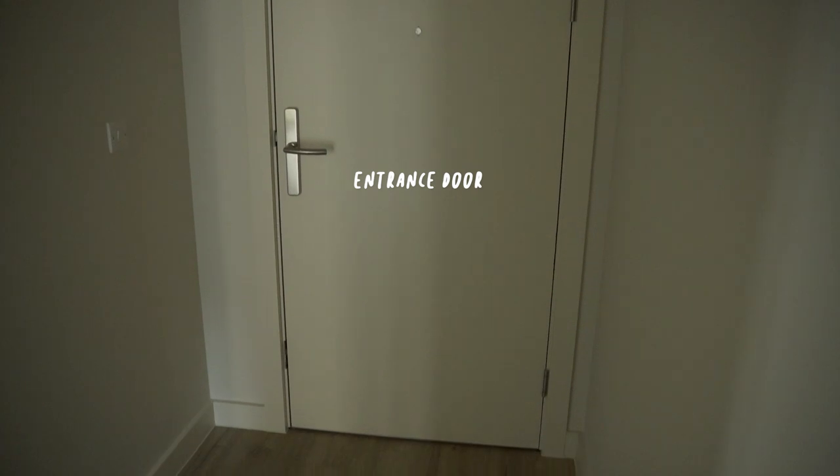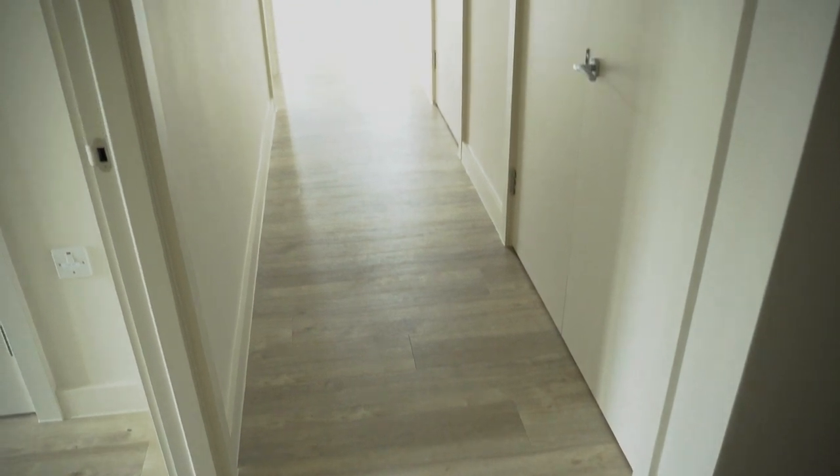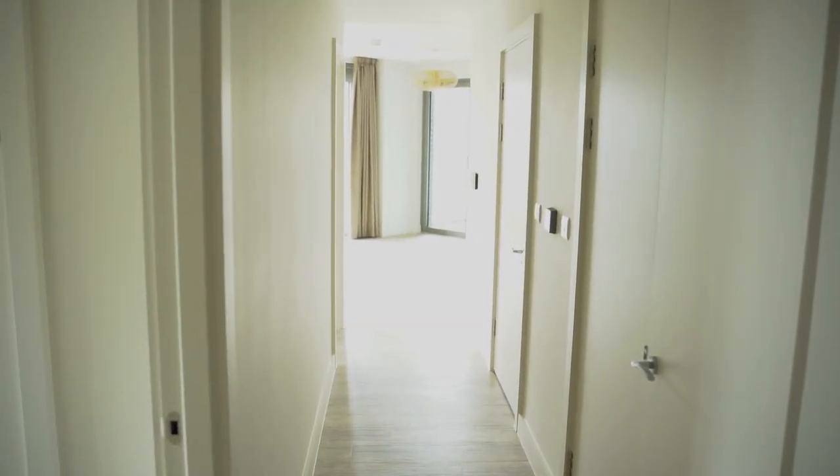As you walk into the apartment you can see the hallway that turns and leads to all the other rooms as well as the living and kitchen at the end. I'm gonna have to figure out a way to make this entry space functional but not take too much space and also look nice.